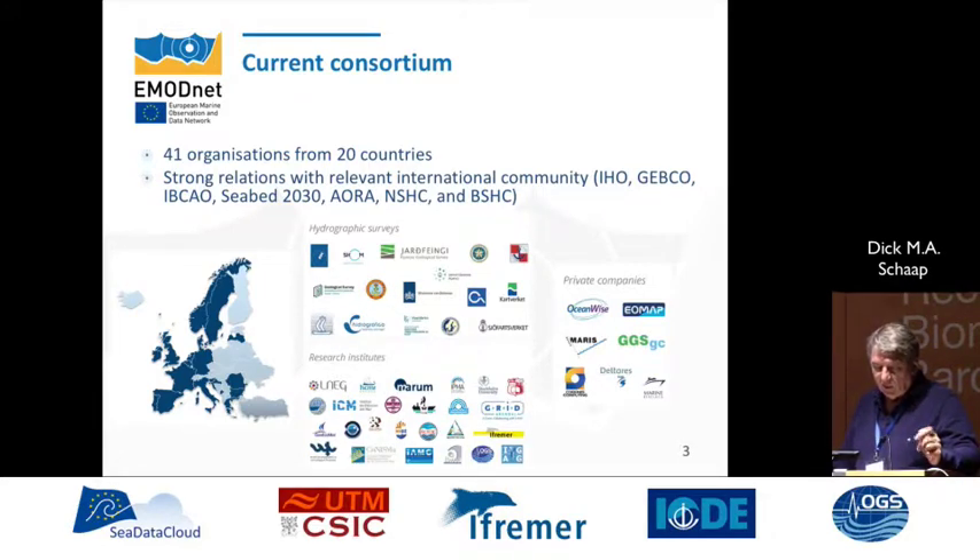We are 20 countries. We have research institutes, hydrographic services, and also a couple of private companies for different reasons. We also have a strong relation with the international community, like the IHO — the International Hydrographic Organization — and GEBCO, because we work together and have synergy. We exchange our products and we enrich our products together.